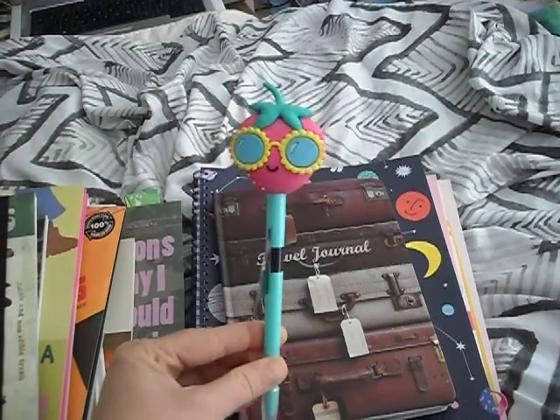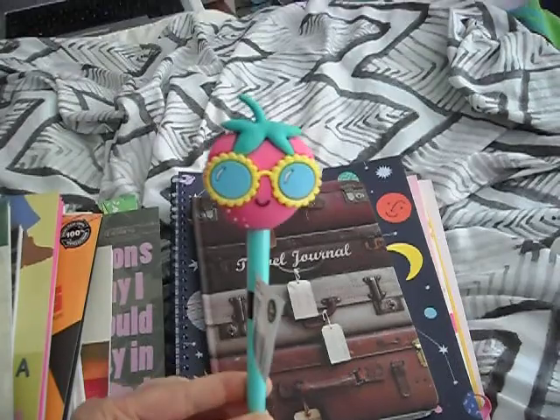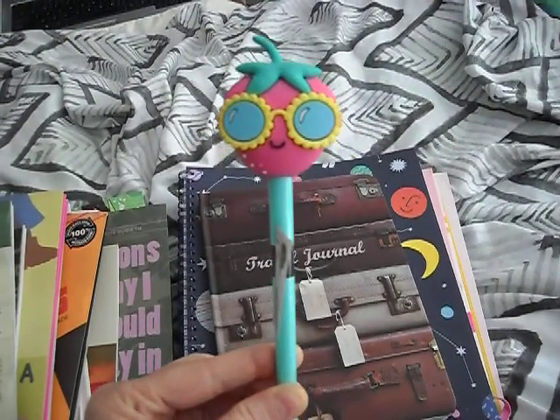This is a super cute pen I could just not pass up — this was from Typo. I've got heaps of normal pens and I really don't need any pens, but look at that. How can you say no to that? It is so sick and cute.